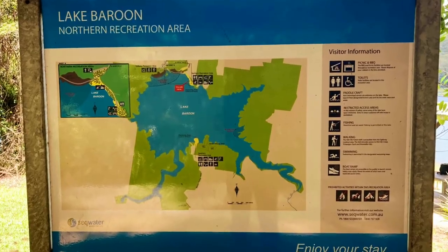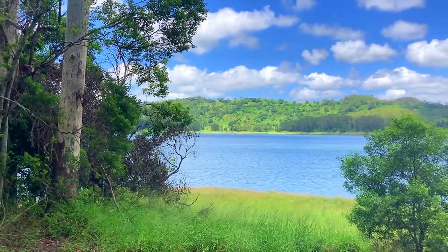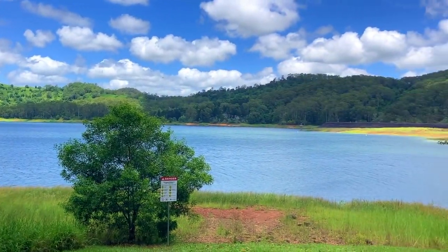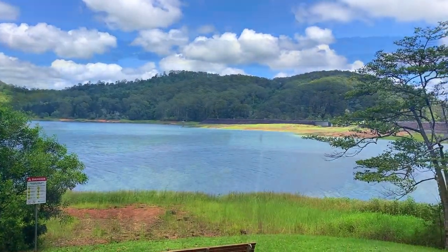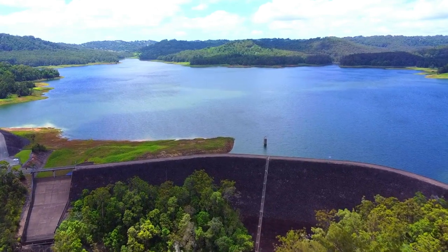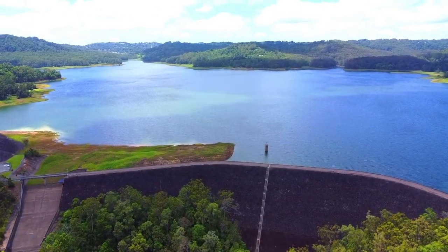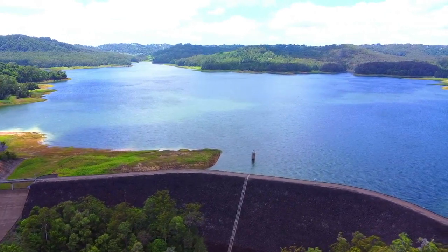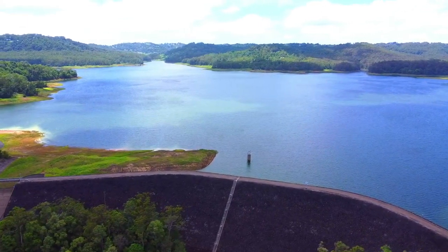Baroon Pocket Dam is located between Montville and Maleny and was built across Obi-Obi Creek. The dam supplies water to the Sunshine Coast area and when it's full it holds 61,000 megalitres of water.